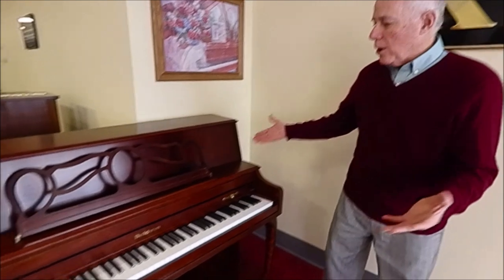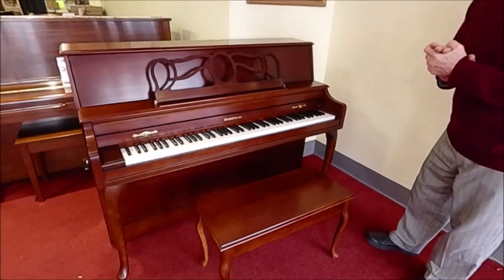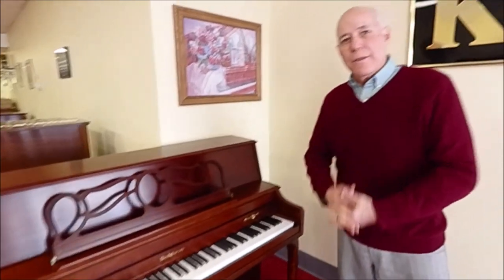Hi, I'm Tom the manager here, and in our bargain room is this beautiful Baldwin Queen Anne Cherry console piano. As you can see, it's a lovely cabinet, and of course Baldwin is one of the most famous names in the piano industry, especially here in the United States. In fact, more Baldwins were sold in the United States than any other brand in the last hundred years.